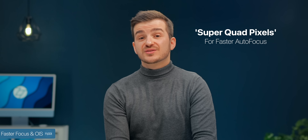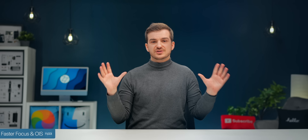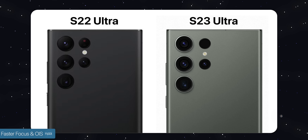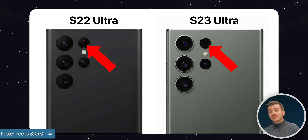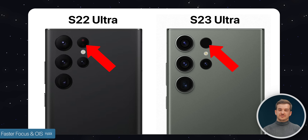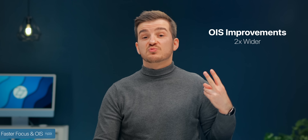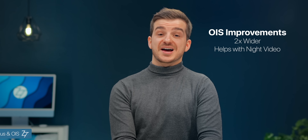Number eleven, faster OIS and autofocus. According to Samsung, they're now using super quad pixels for autofocusing, and it is way faster now. The laser is also used for portrait video for edge separation, and the laser now blends in better with the camera as it is fully black instead of having that red dot. The OIS is also better — two times wider — which also helps with night video.